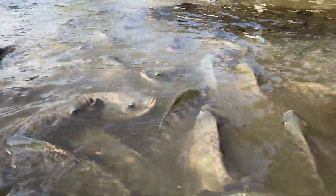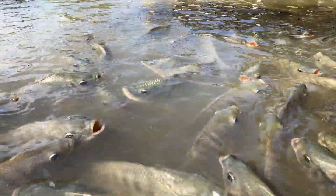Although aquaponic systems are mainly used to grow plants, the fish used in them can be a great source of protein. As beneficial as the fish are to the plants, the plants help the fish thrive. This means that you can grow fish in your backyard and eat it on the same day, just like your plants.